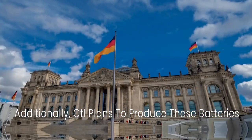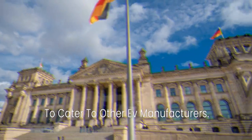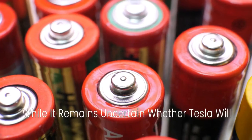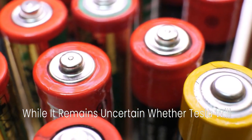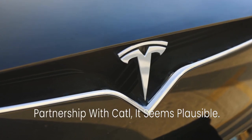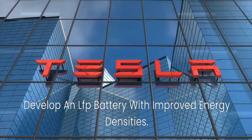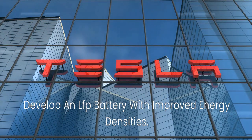Additionally, CATL plans to produce these batteries in plants located in Germany and Hungary to cater to other EV manufacturers. While it remains uncertain whether Tesla will adopt this new battery, given their substantial partnership with CATL, it seems plausible. Furthermore, CATL is also collaborating with Tesla to develop an LFP battery with improved energy densities.